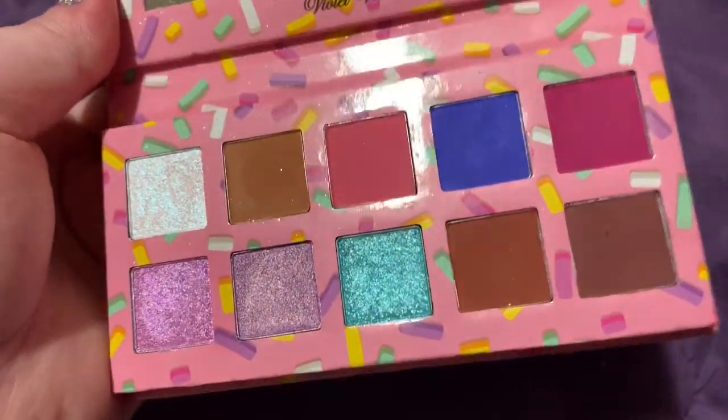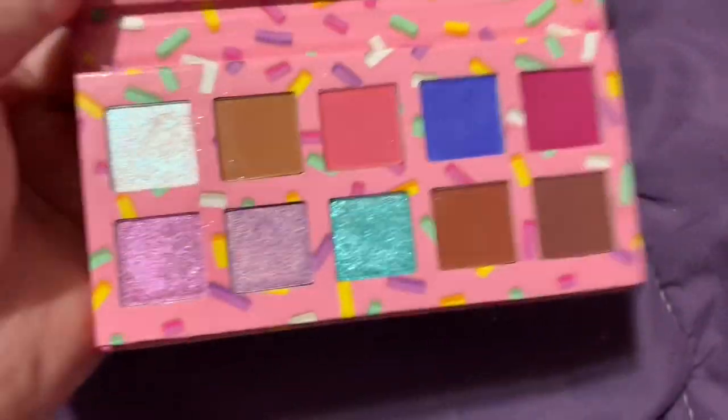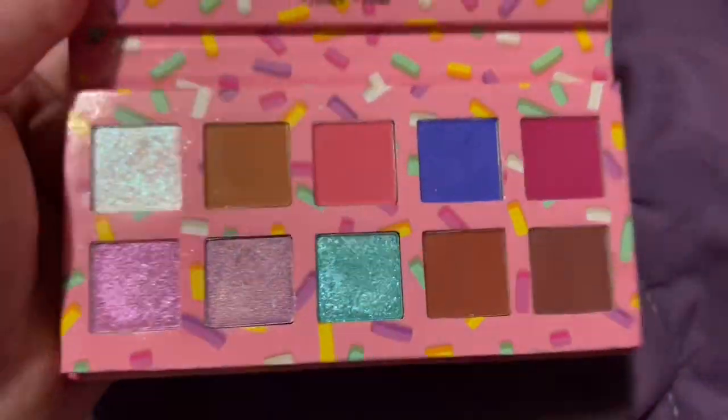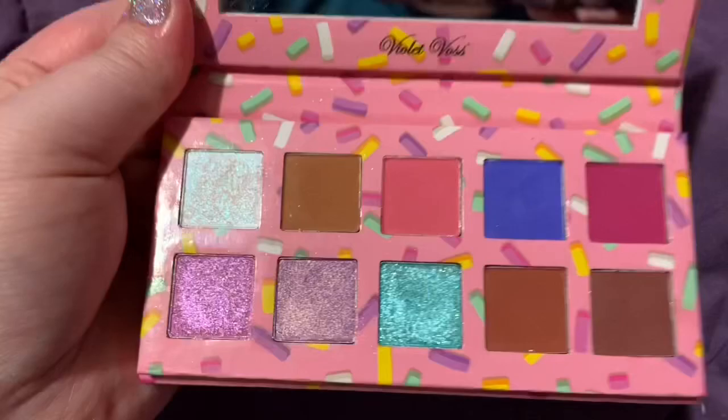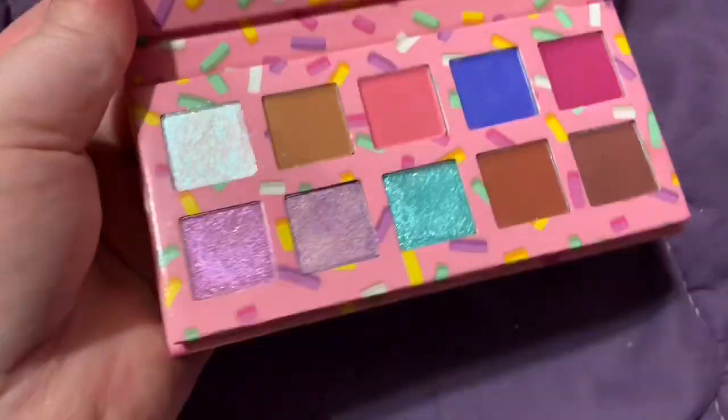So this is going to go. It's stunning — that blue is so stunning. The quality is great, the shimmers are great, but there are three browns and I'm not going to use them. I don't need this palette. I'm just going to tell myself that for every palette I'm decluttering: I don't need it.